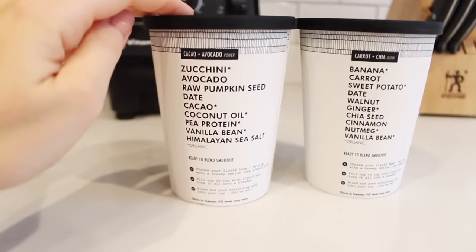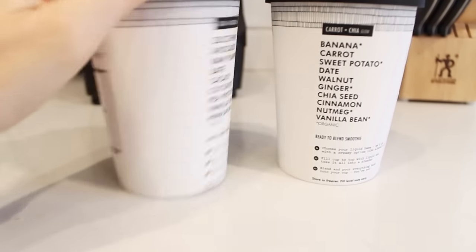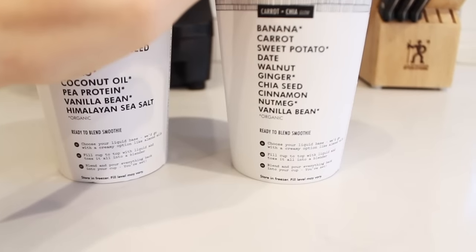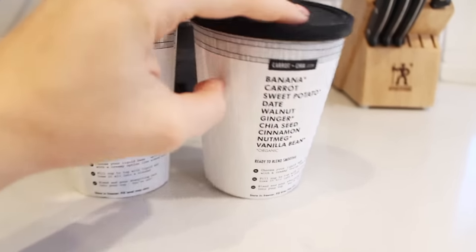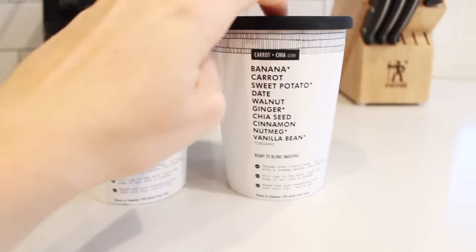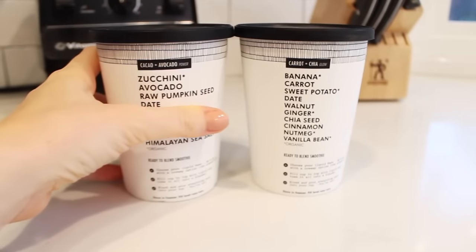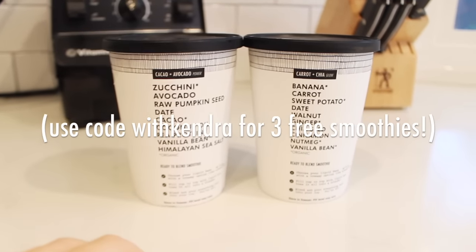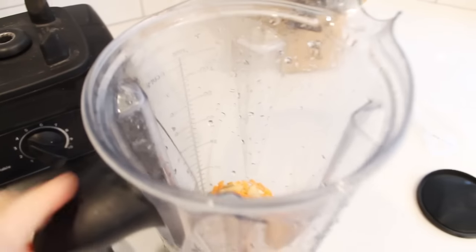Both sound kind of fall-ish. This one's avocado, and this one is interesting because it has sweet potatoes — I'm gonna make this one. Today is the first day of fall, so let's do this! I'm going to talk to them and try to get you guys a coupon code if you want to try it out, so if I get one I will put it on the screen right here and link it down below.